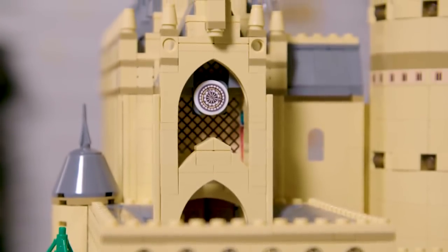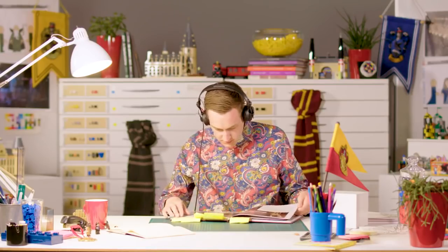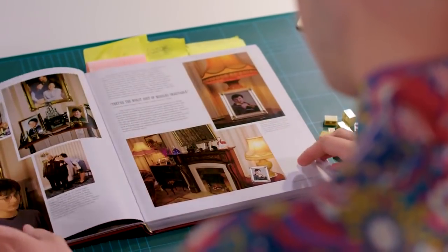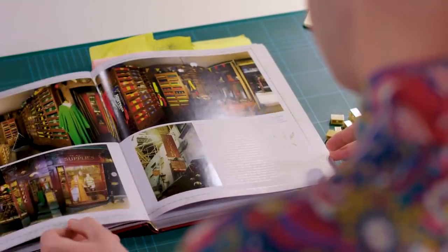Research was definitely a part of designing this set. Not only did I have the audiobook on repeat while I was building the model, I was watching the films every night, I was reading the books, I went to the theme parks and the studio tours. There's so much in the Harry Potter universe that you can get obsessed with and dive straight into, so I did.